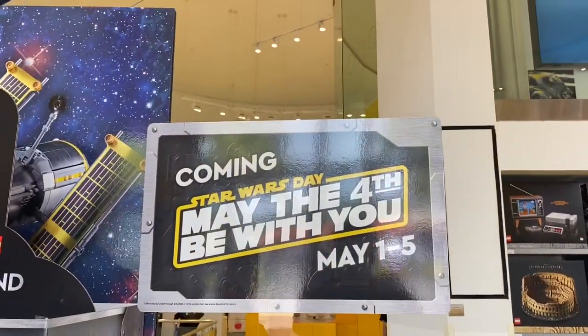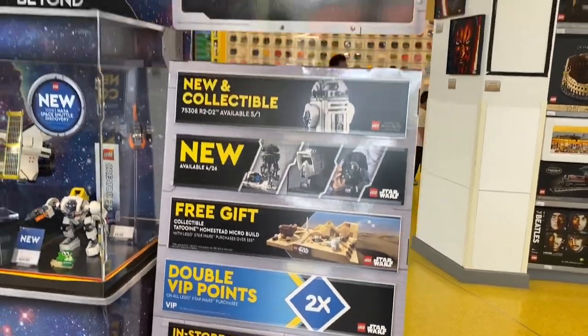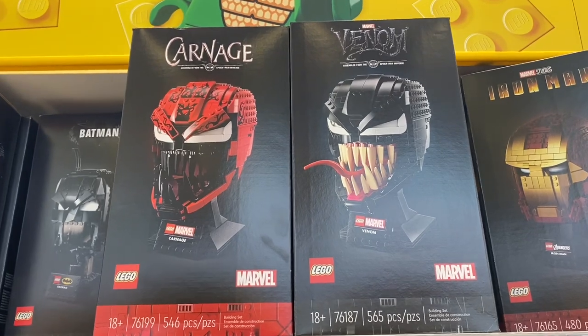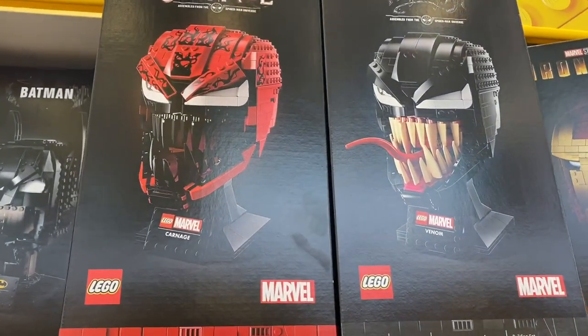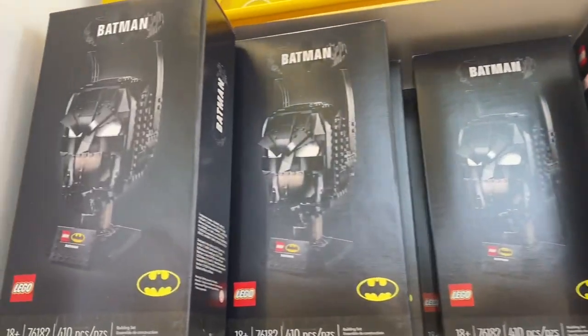Here we have some new Marvel LEGOs — we have Venom and Carnage, check those out. They are $59.99. And Batman also came out today, so cool.